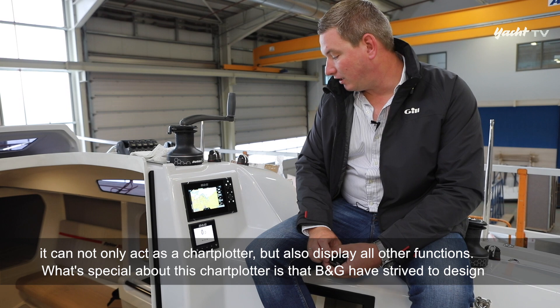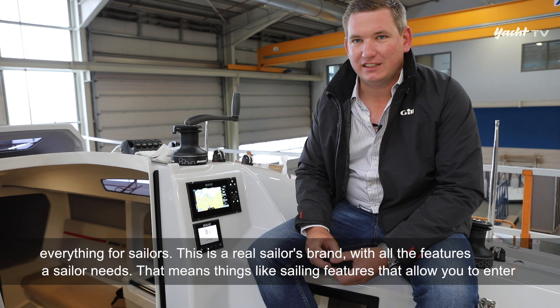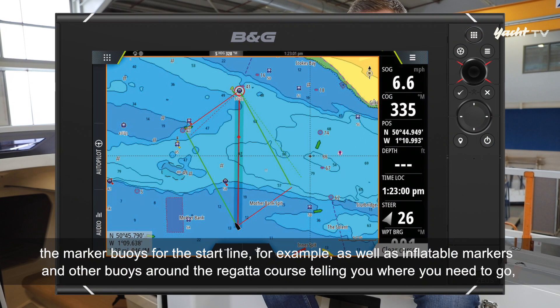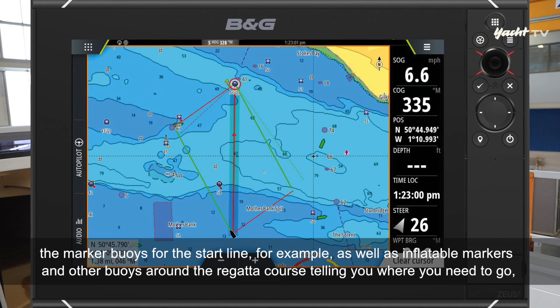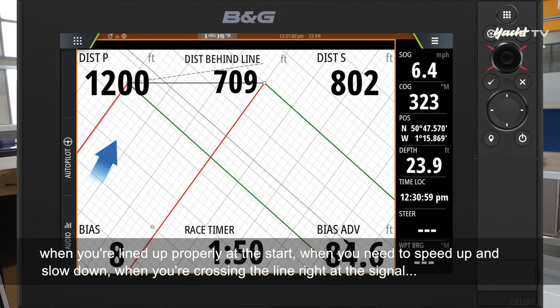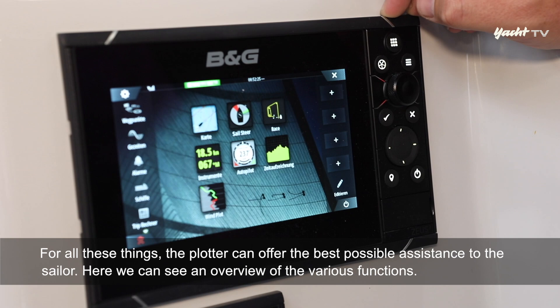Das ganz Besondere an diesem Kartenplotter ist, dass B&G sich darauf festgelegt hat, alles für den Segler zu entwickeln. Features, die da drin sind, sind das, was der Segler wirklich braucht – zum Beispiel Segelfunktionen: Man kann die Tonnen für die Startlinie eingeben, die Lufttonne oder andere Bojen im Regattafeld. Der Plotter sagt einem, wo man hinfahren muss, ob man bei der Startlinie Gas geben oder langsamer werden muss, und wann man bei null über die Linie geht.